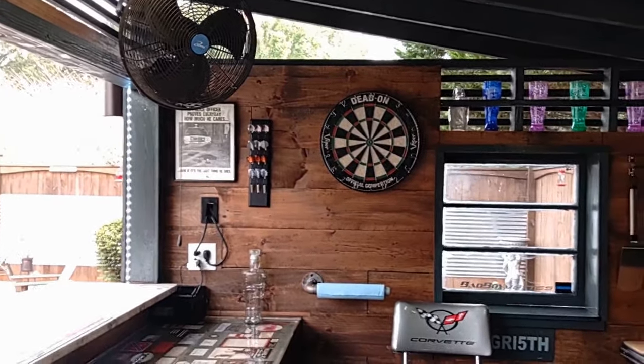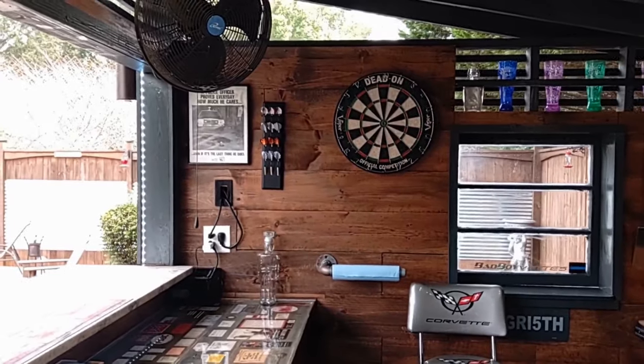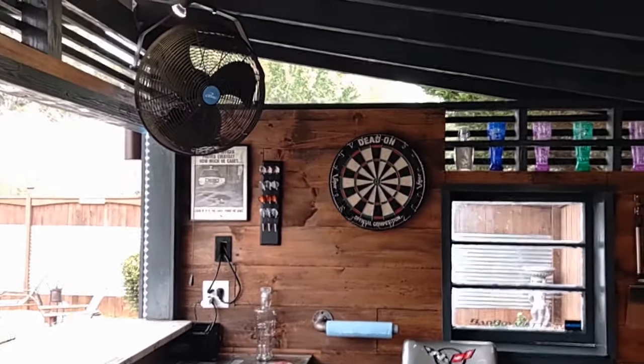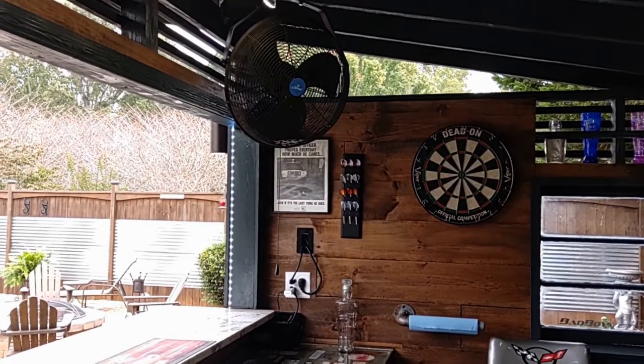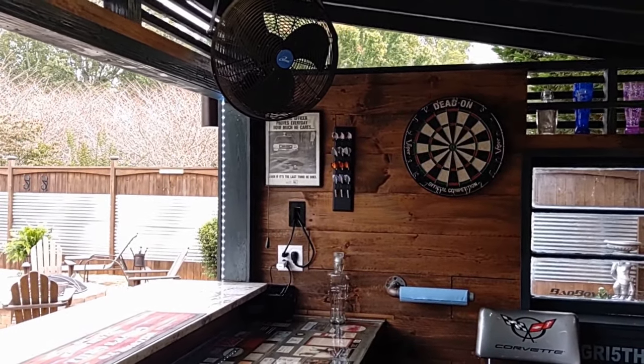I bought a good outdoor fan and that really helps. In the five months I've been using this, the times I've cooked, there hasn't been any smoke buildup because of the open sides — but it does get hot, especially down here in Georgia, so the fan is great for that.